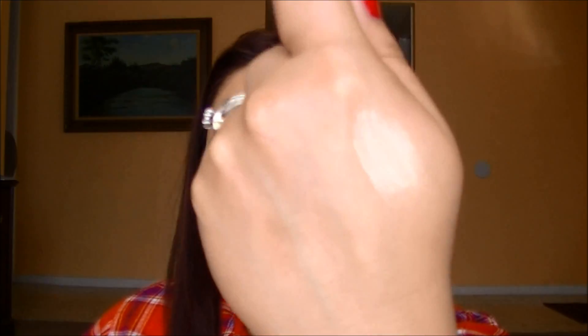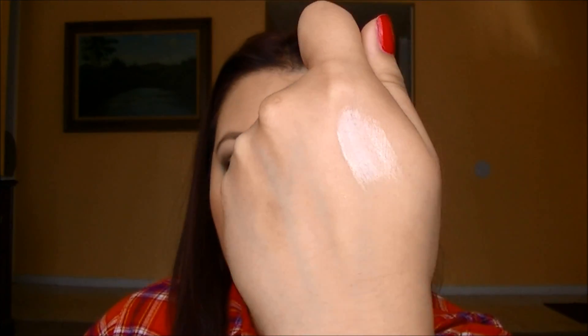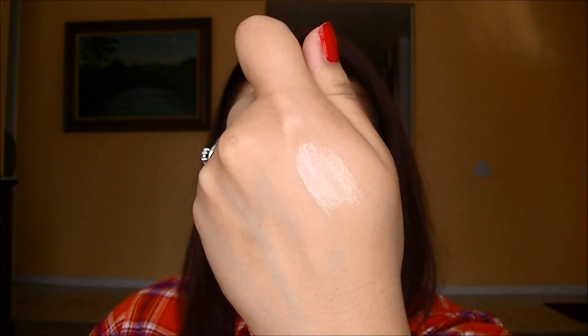I will show you swatches because I feel like that would help. It's very, very pigmented as you can tell. There is Barely Branded right there — one of my favorites.